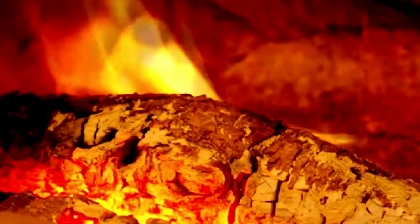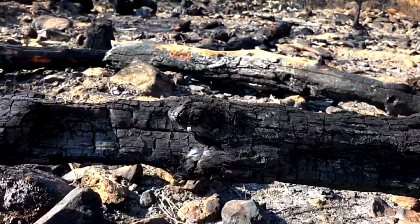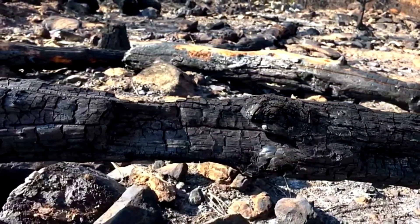But why are they equipped with such technology, you might ask? Simple! Because the species lays its larvae in freshly burned trees.